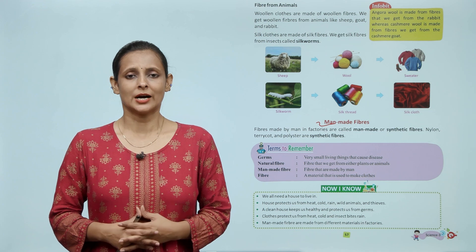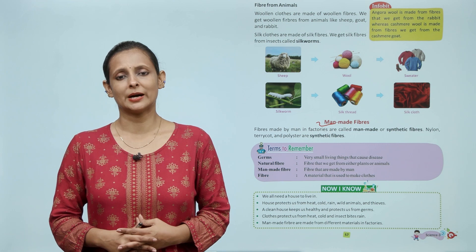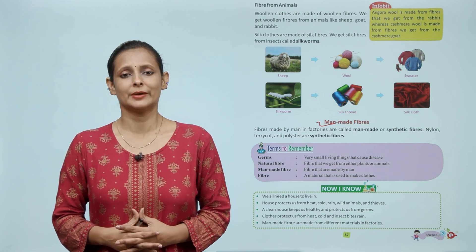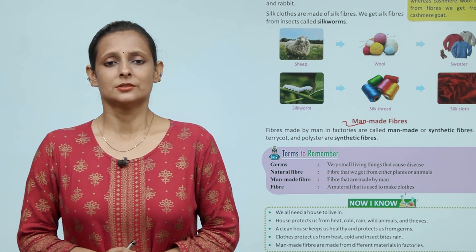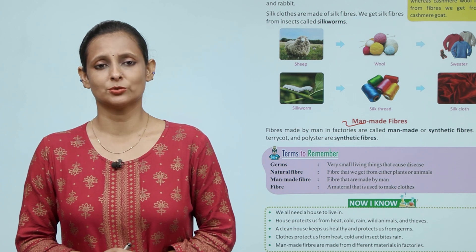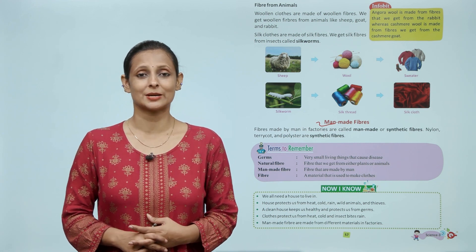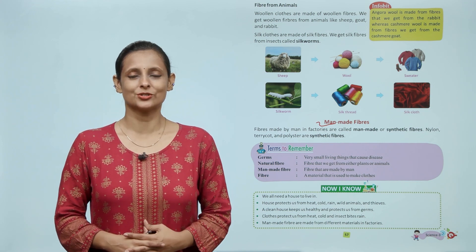बच्चों, घर वो होता है जहाँ हम रहते हैं। घर हमेशा हमको गर्मी, सर्दी, बारिश, जंगली जानवर और चोरों से बचाता है। घरों को हमेशा साफ रखना चाहिए — साफ घर हमें स्वस्थ रखते हैं और किटाणों से बचाते हैं। कपड़ों से हमें सर्दी, गर्मी और कीड़े-मकोड़ों और बारिश से बचाव मिलता है। Man-made fiber वो होते हैं जो मनुष्य द्वारा बनाए जाते हैं। I hope कि आपको आज का chapter अच्छी तरह समझ में आ गया होगा। अब इसकी exercise की practice आप खुद से कीजिए।